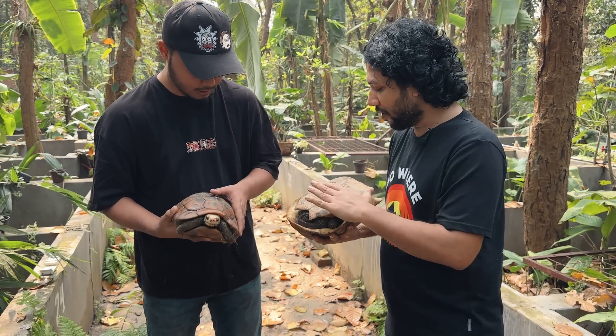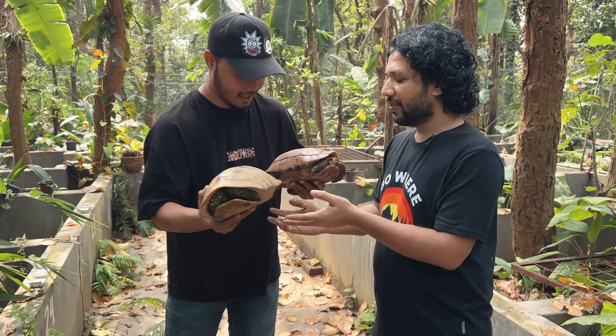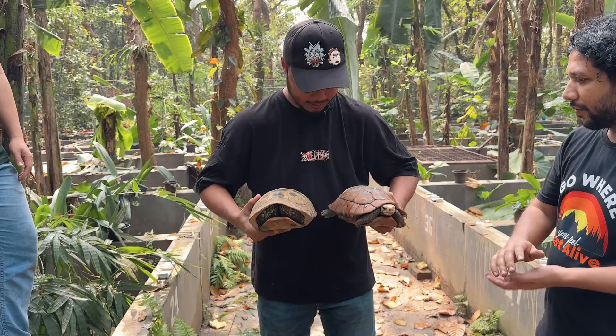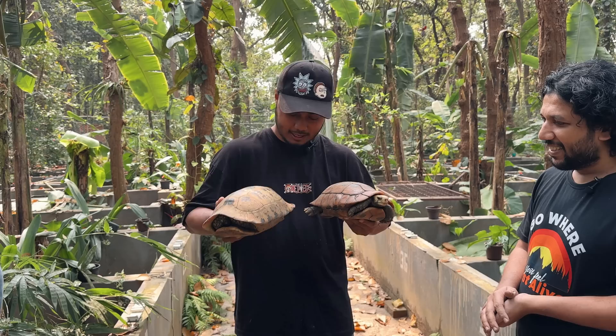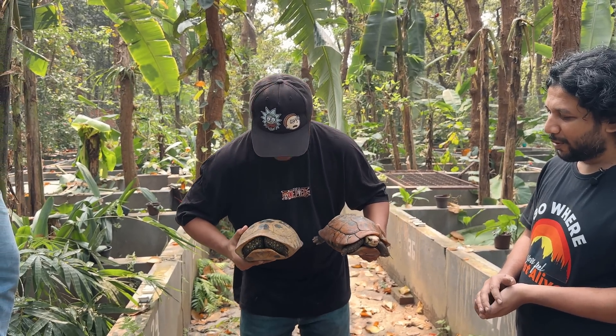This is the female and this is the male. Both are full size — the female is full size and the male is full size as well. You can see the size comparison between the two here.